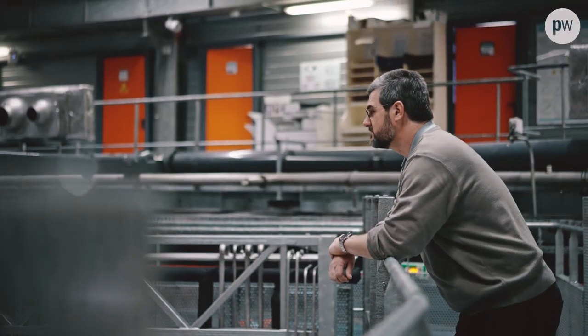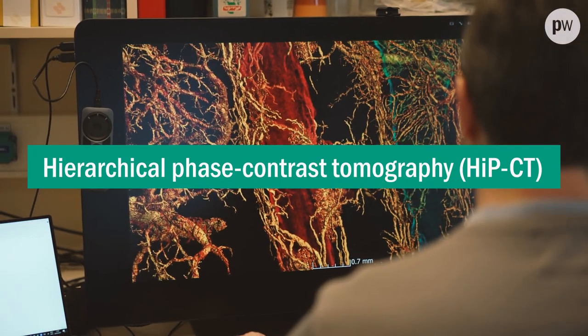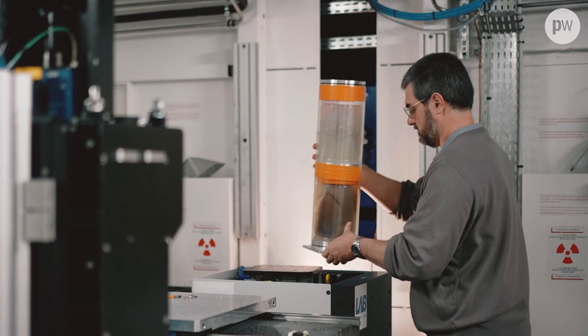We thought at first we could only do it on small biopsies in 3D, but working with the ESRF, in particular Paul Tafferow, we worked together and came up with a new technique we call HIP-CT. That's this image — not just the fine vasculature in small biopsies, but across entire human organs.